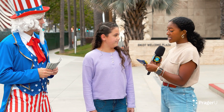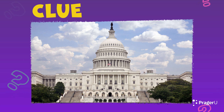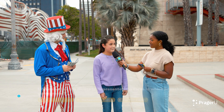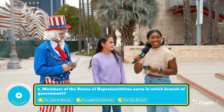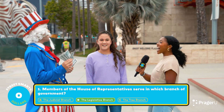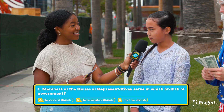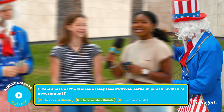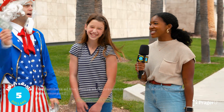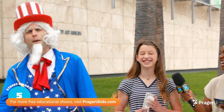One contestant asks for a clue. The clue: This branch consists of the United States Congress, formed by the House of Representatives and the Senate. The contestant answers B, Legislative — correct! The remaining contestants also correctly answer B, The Legislative Branch. Everyone is $5 richer coming out the gate hot!